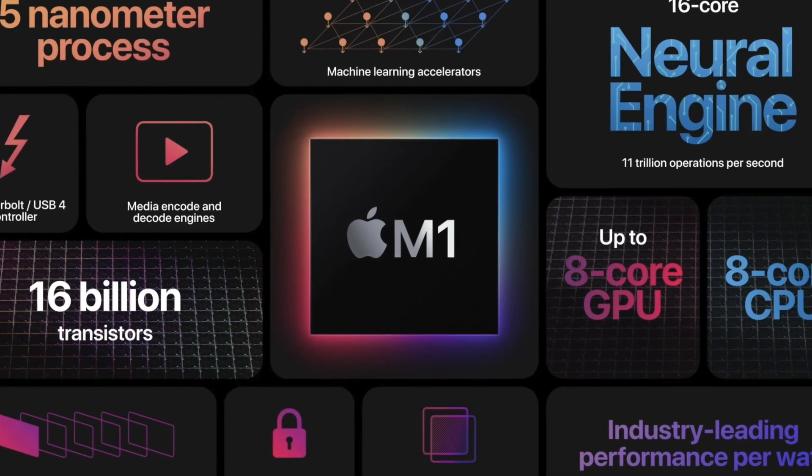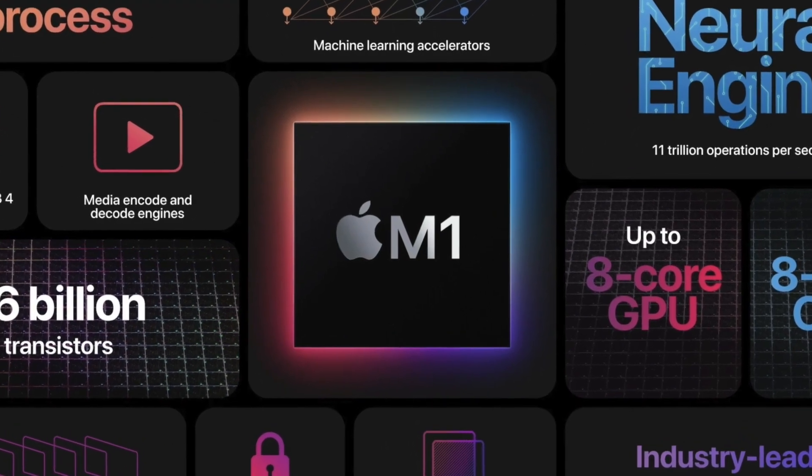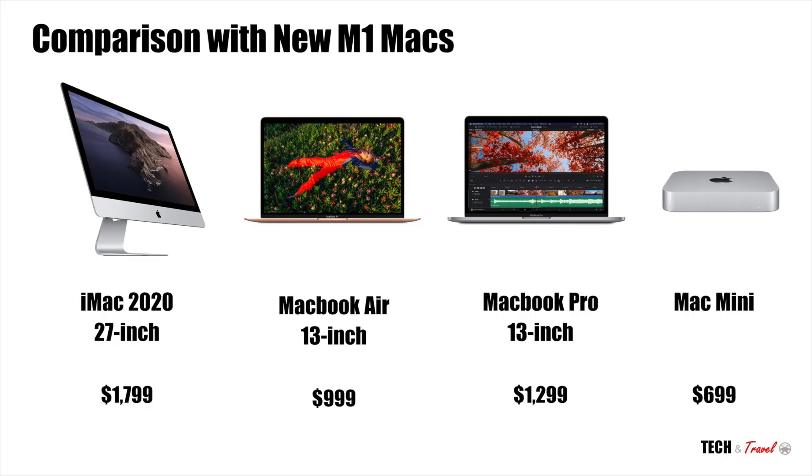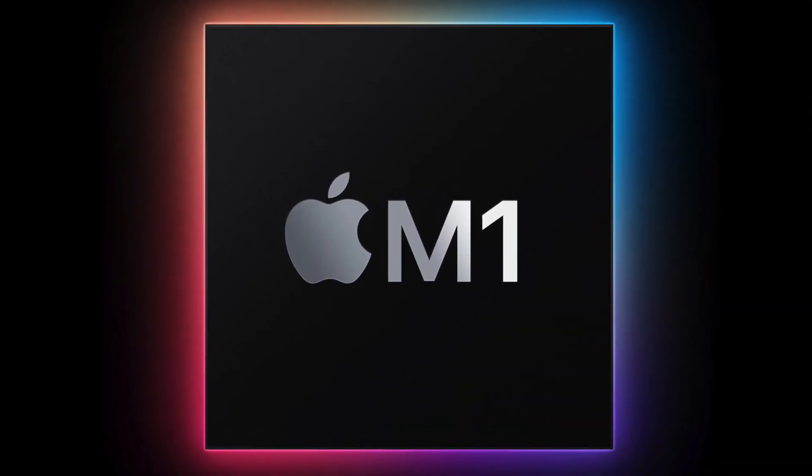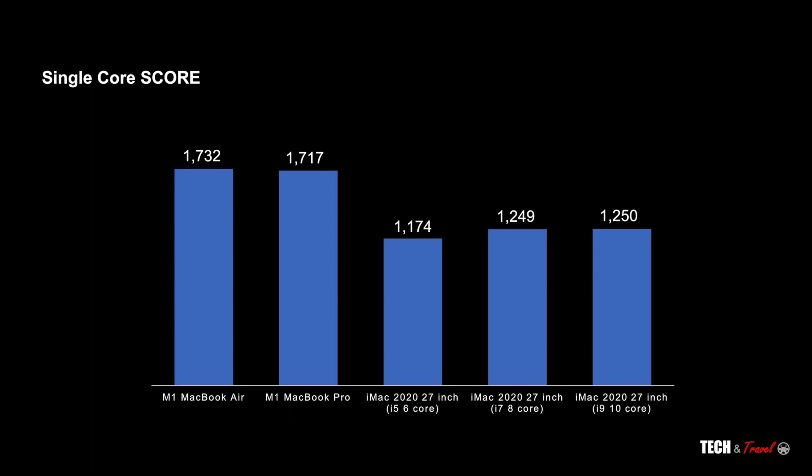Let's move to what the M1 chip has to offer and how it compares to the iMac. As a reference: iMac refers to the Intel model with the 27-inch display, while the new M1 models are the MacBook Air, MacBook Pro, and Mac Mini. From the Geekbench benchmarks, the M1 chip — even in the starting MacBook Air — is faster than everything in the iMac lineup from the i5 to the 10-core i9.